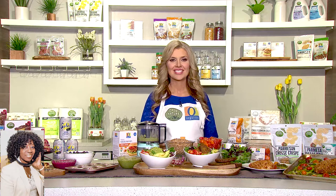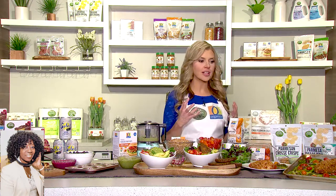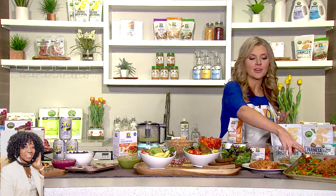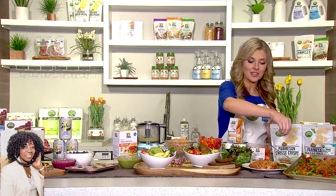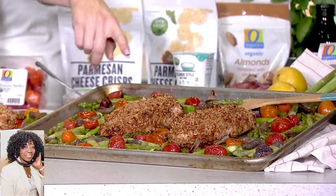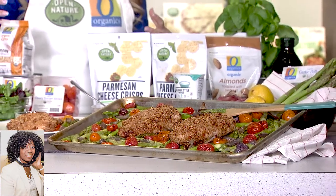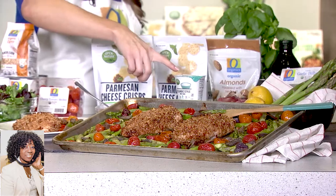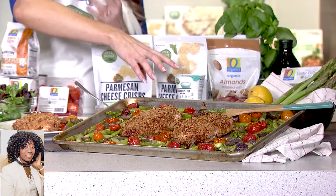Do you have a recipe for Open Nature, maybe with some chicken? I sure do. A lot of people are trying to eat more high protein — maybe there's some keto people out there. The bonus of this recipe is it's a dinner that comes together all on one sheet pan. You're going to start with boneless, skinless chicken breast, and marinate it in Open Nature Icelandic yogurt. With the Open Nature line, all products are minimally processed with clean ingredients. That Icelandic yogurt will make the chicken tender and juicy — that's all you need.